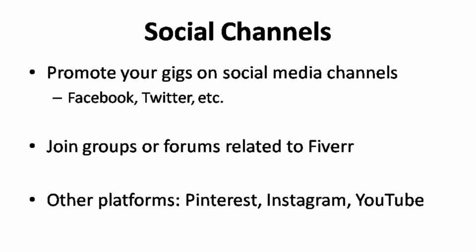Beyond Facebook and Twitter, where you can post your ads to promote your gigs, you can also create Pinterest pins, Instagram photos, and even YouTube videos. These are great platforms that you can fully utilize to promote your gigs.